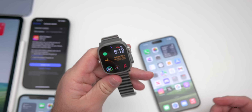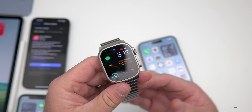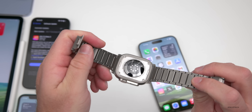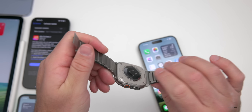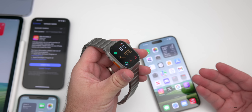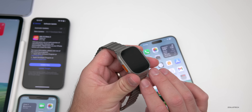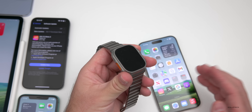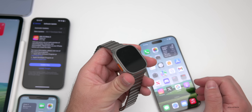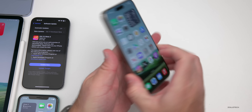The Apple Watch ban may return, as the ITC — the International Trade Commission — opposed Apple's motion to keep the ban paused during the appeal process regarding the technology used for the O2 sensor in the Series 9 and Apple Watch Ultra 2. This also goes back to older Apple watches. Apple may have to remove them from US store shelves within a week or so, so hopefully they can figure this out before that happens.